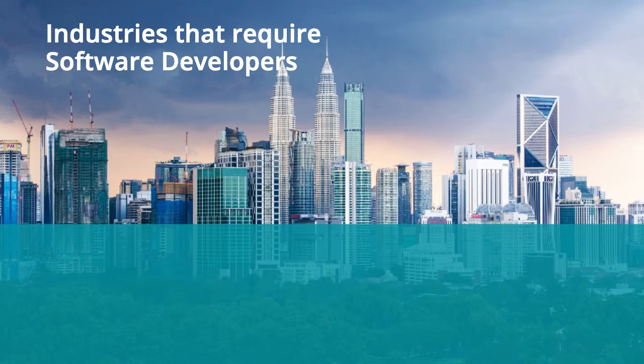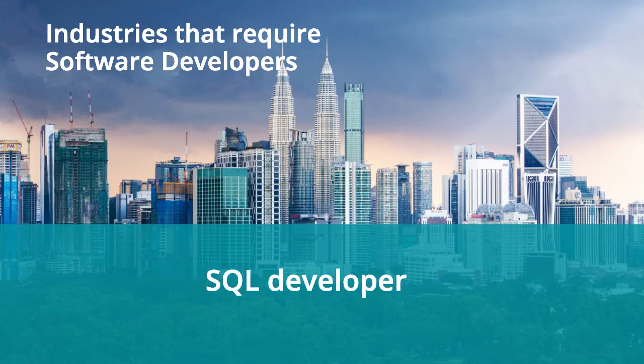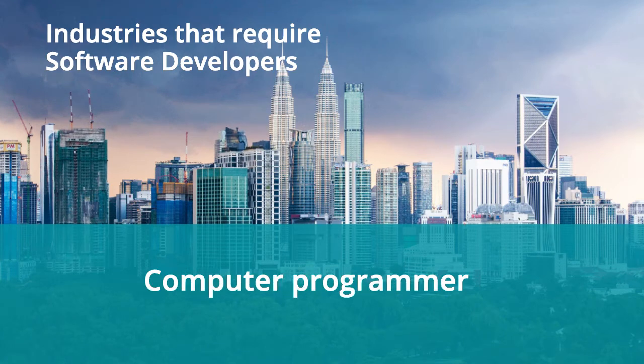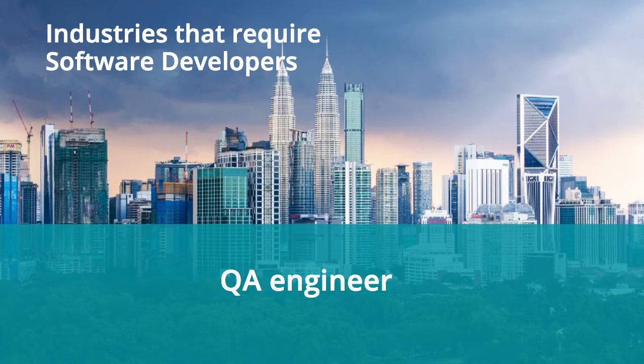There's a myriad of titles or roles a software developer could hold. The most common ones are web developer, front-end developer, game developer, SQL developer, network engineer, Python developer, Android developer, computer programmer, React developer, and quality assurance engineer.